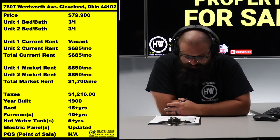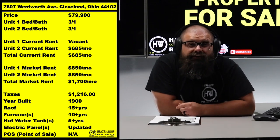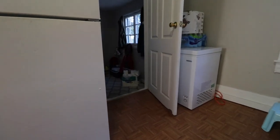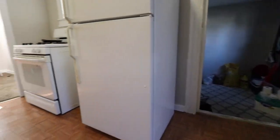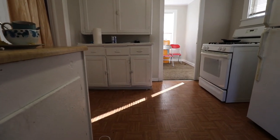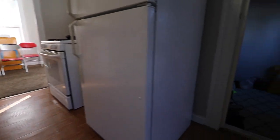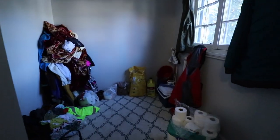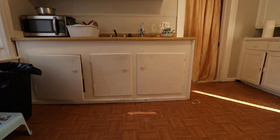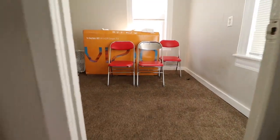A $79,000 duplex on Wentworth Avenue in Cleveland in 2022, especially when both units are three bed, one bath versus two bed, one bath — that is completely unheard of. This one is going to go immediately. I would anticipate multiple offers the day this video is released, the day I put it on the MLS. If you're interested, you need to move quickly.